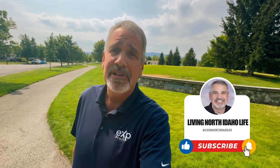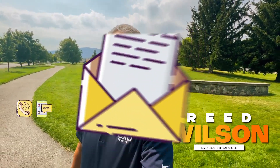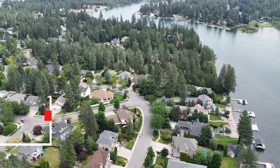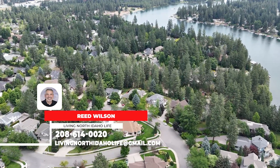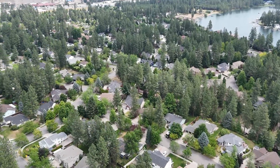If this is your first time to the channel, go ahead and subscribe below and tap the bell so you can be notified every time we talk about any of these areas and property subdivisions up here in the North Idaho area. My name is Reed Wilson. I'm with Living North Idaho Life, and we are busy helping people just like you find out what's going on here in the North Idaho area and see if it's a good fit for you. Whether you're moving in the next two weeks or two years, give us a call or shoot us a text — we'll be happy to help make your move a smooth transition.